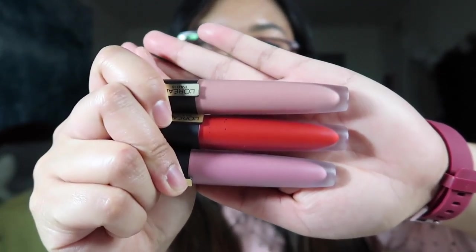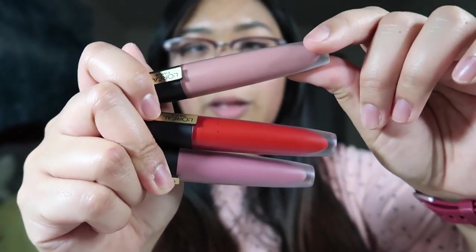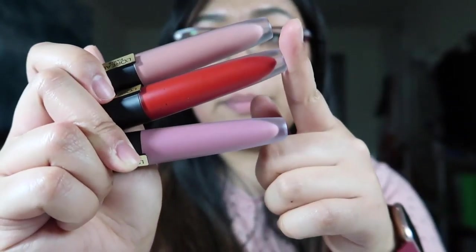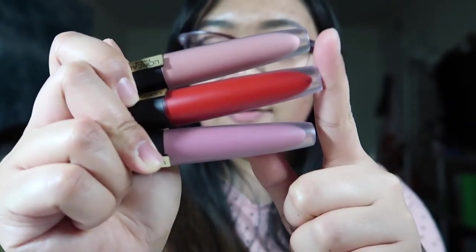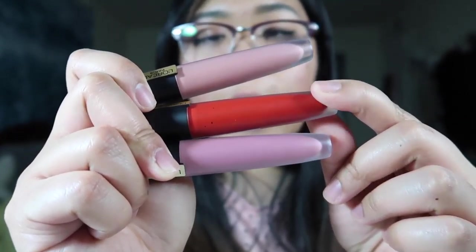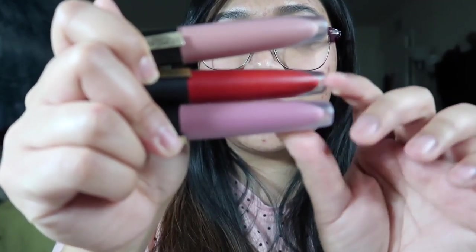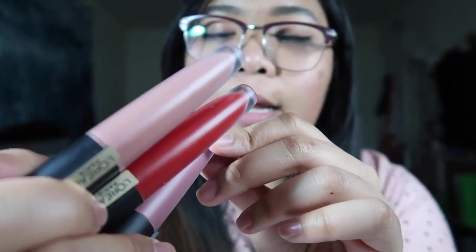These are the three shades they sent me. The top one looks more like a flesh tone and it's shade 416, I Create. The middle one is your bold red that everyone loves — right now in the tube it looks very cool-toned red — that's shade 426, I Am Worth It. And then the last one is like a nude mauve-y color, shade 414, I Rule. Starting off with the lightest, this is 416, I Create.